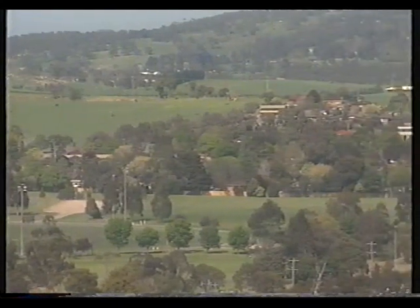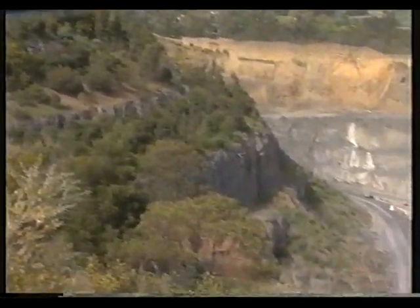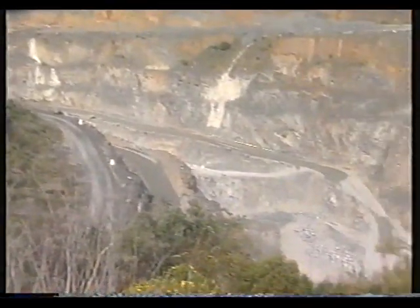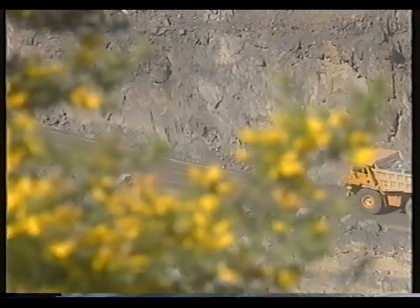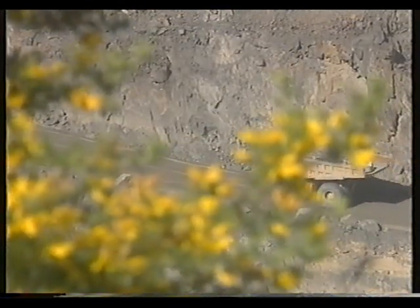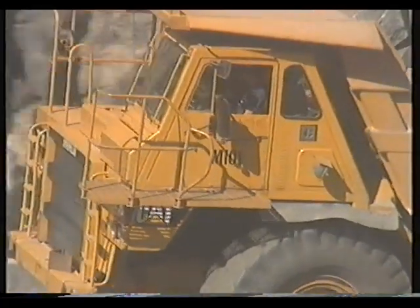At the foothills of the beautiful Dandenongs, 25 kilometres south-east of Melbourne, lies the shire of Ferntree Gully. For the past 13 years, CSR ReadyMix has successfully operated a quarry at Ferntree Gully. Since taking over the quarry, ReadyMix has made efficiency, profitability, safety and environmental awareness the top priorities.